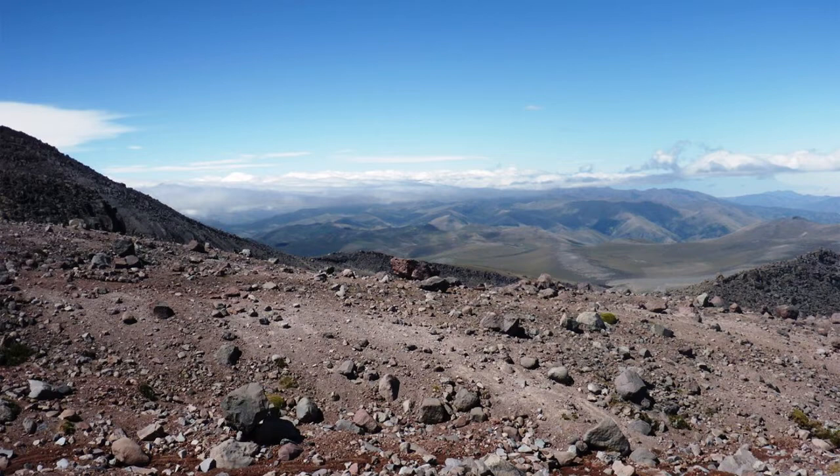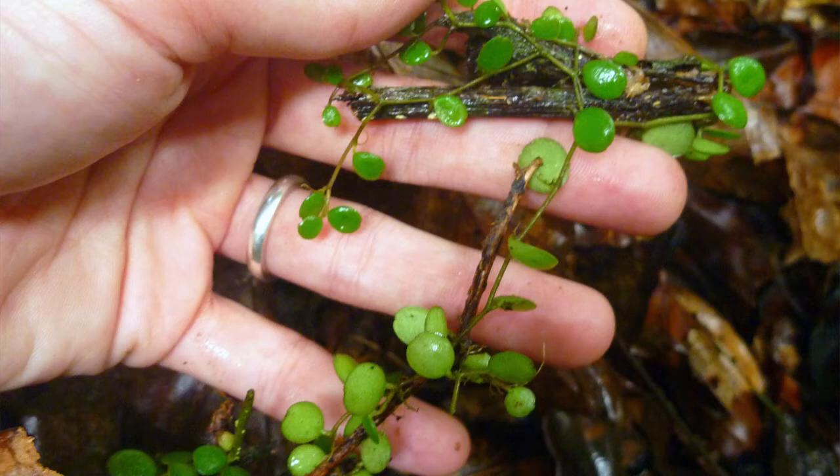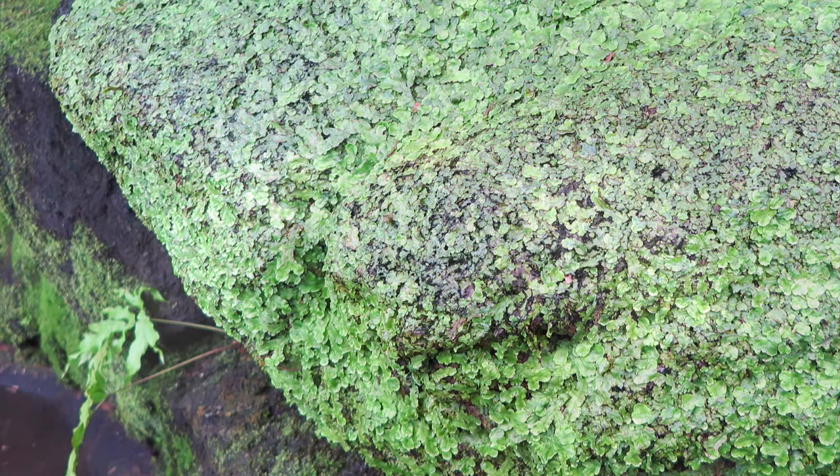Several years after that first encounter, I started building vivariums and keeping species of poison dart frogs and other herps. These small but intense living environments require specific plant species that are both small enough for the enclosure and appropriate for the animals. Once you start building vivariums for tiny animals, you inevitably take a deep dive into tiny plants.